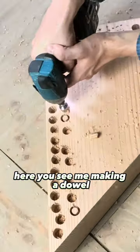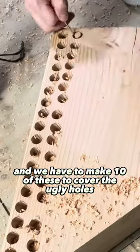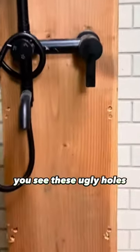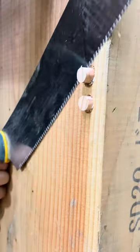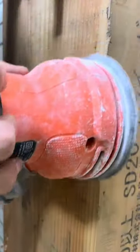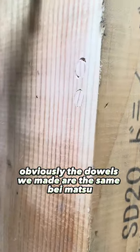Here you see me making a dowel — a 'daburu' in Japanese. They look like these: round, kind of like a pencil but a bit bigger. We had to make 10 of these to cover the ugly holes I made in the recycled beam where the shower is. Looking from this angle it looks pretty nice, but zooming in you can see the ugly holes. We made the dowels out of the same beimatsu material as the recycled beam, so they match nicely and look pretty clean.